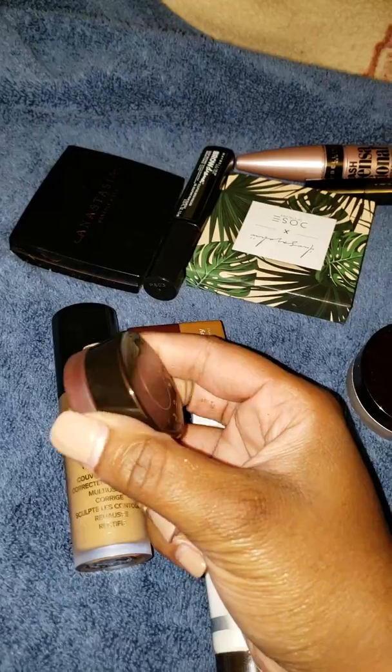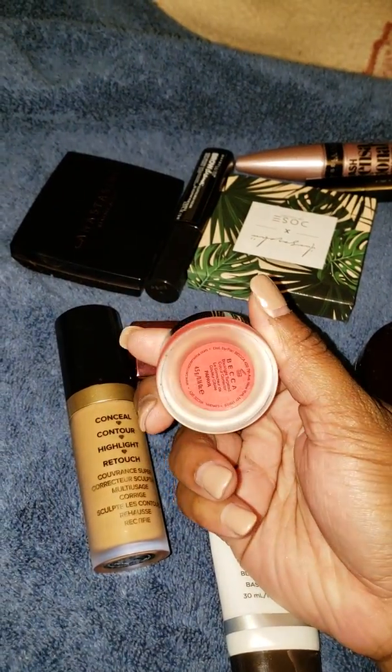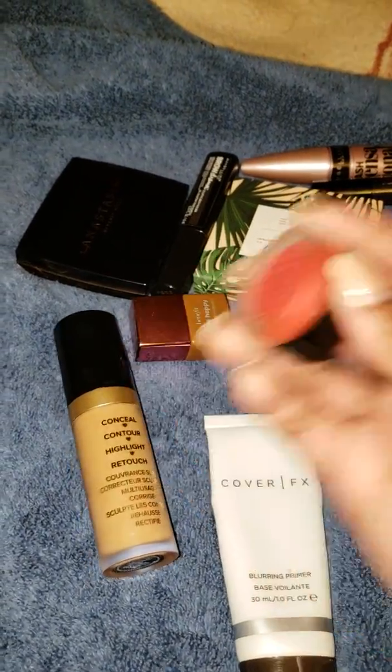Speaking of correcting — I had a lot of breakouts and dark spots showing up on my face, so I pulled out the Becca Papaya and it definitely helped cover up some of the discoloration going on with my skin right now.